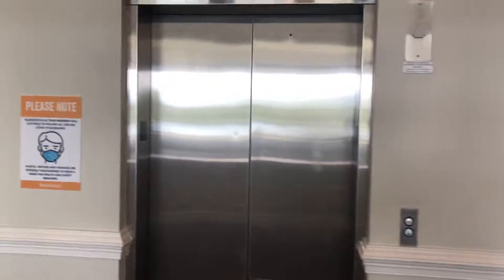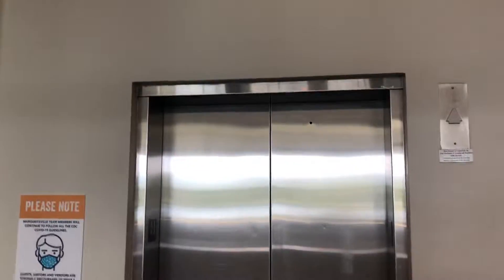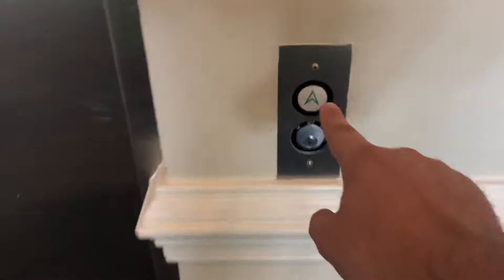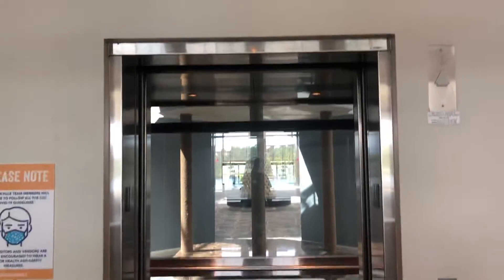This will be the elevator at the Margaritaville Lake Resort Convention Center in Conroe, Texas. It's a U.S. elevator, and it's glass. Let's take a ride.